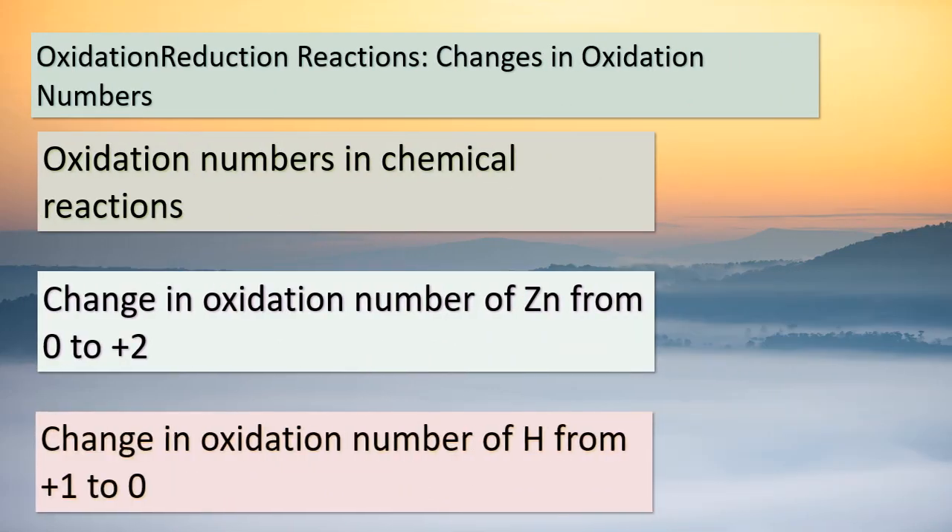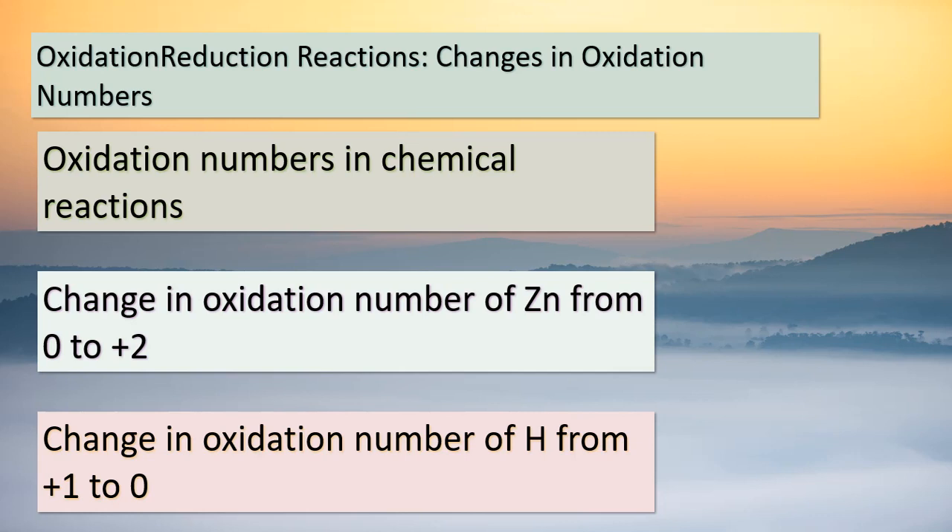Welcome back, students. Today, we're delving into the fascinating world of oxidation-reduction reactions. These reactions involve changes in oxidation numbers, which provide us with valuable insights into the exchange of electrons between atoms. Let's take a closer look at the oxidation numbers beneath the equation. We observe a shift in the oxidation number of zinc (Zn) from 0 to +2, indicating that it has lost electrons. On the other hand, the oxidation number of hydrogen (H) changes from +1 to 0, suggesting that it has gained electrons. This significant change in oxidation numbers highlights the occurrence of an oxidation-reduction reaction. These reactions are crucial for various chemical processes, from batteries to corrosion and much more.